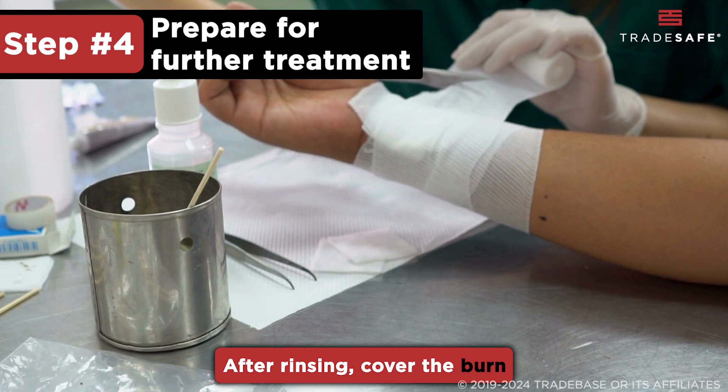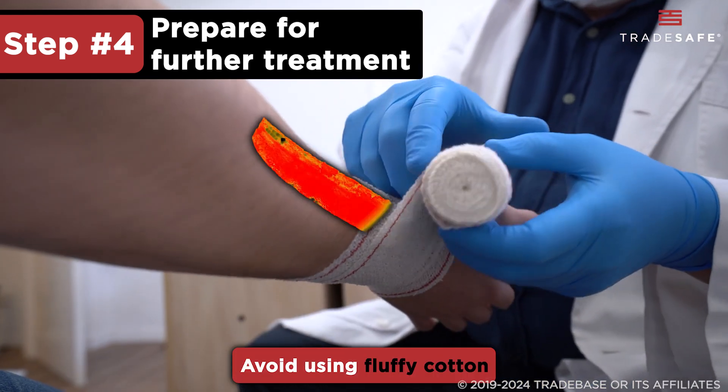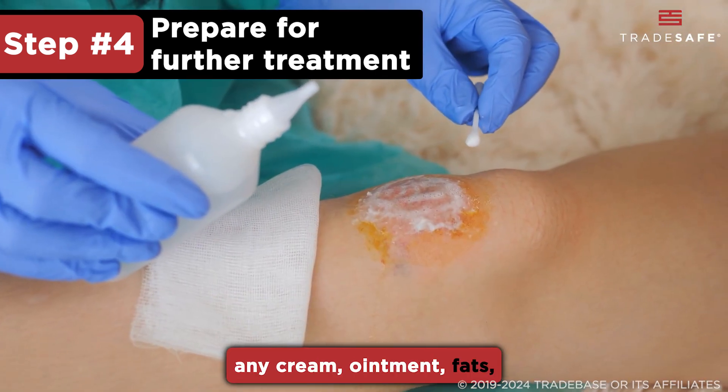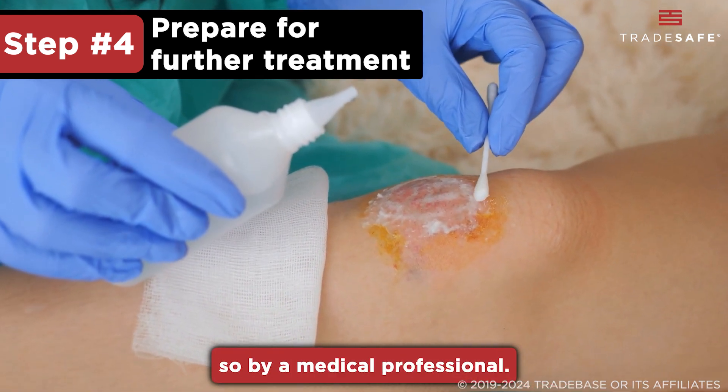After rinsing, cover the burn lightly with a sterile, non-adhesive bandage or a clean cloth. Avoid using fluffy cotton or anything that might stick to the burn. It is crucial not to apply any cream, ointment, fats, or other substances to the burn unless directed to do so by a medical professional.